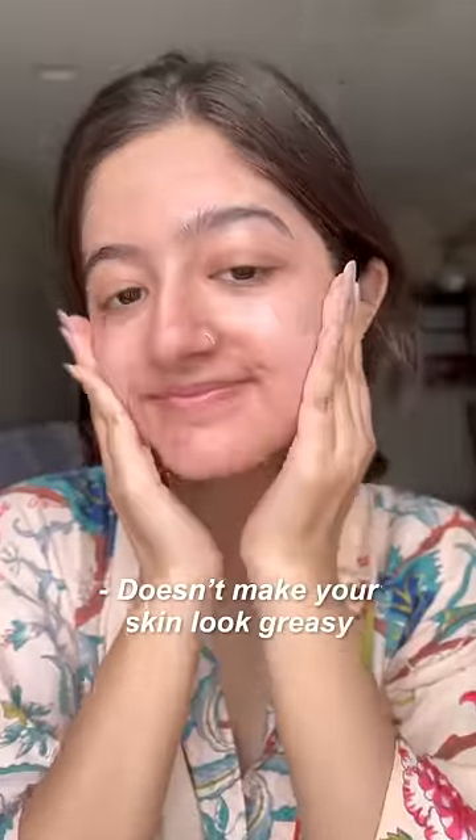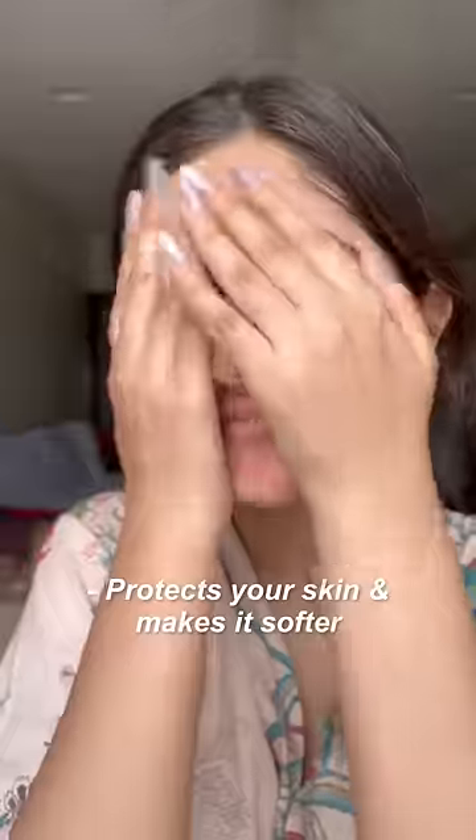Don't forget to top it up with a broad spectrum sunscreen. Here I'm using the 1% Hyaluronic Sunscreen Aqua Gel that has SPF 50 and PA+++++. It now comes in this 80 gram pack, which used to come like this before — almost finished this one. It doesn't make your skin look oily and has an effective combination of hyaluronic acid and vitamin E, which protects your skin and makes it softer.